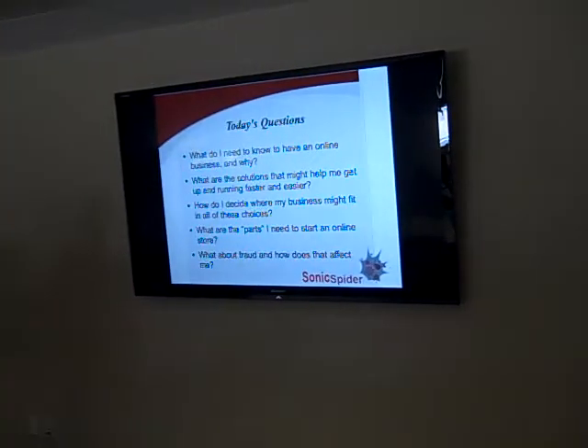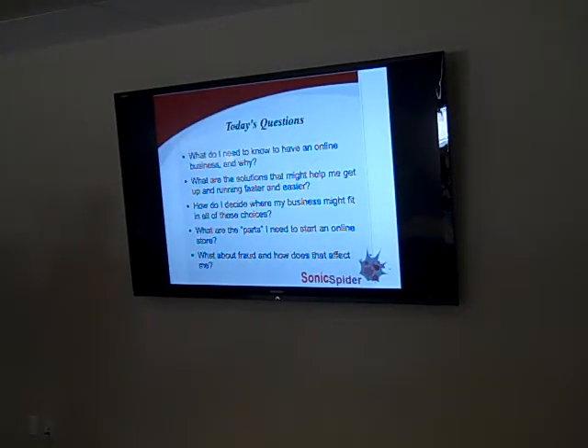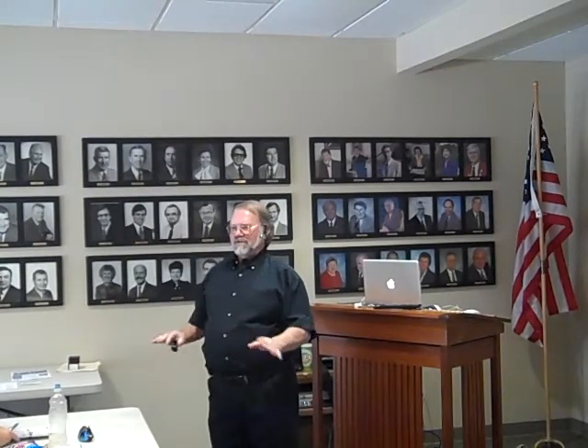That covers everything we tried to go through today. Remember, the e-book is 28 pages — a lot more than I could cover in 45 minutes. I'll be posting it probably this weekend or early next week, so look for an email from the meetup group. You'll be able to download not only this video but the whole e-book. Thank you, and if you have any questions, feel free to ask — we need to be out the door by 4 o'clock.